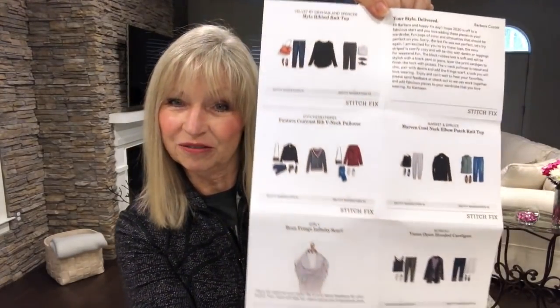Here's my invoice — I do not want to look at that! They also give you a style card to give you some ideas on how to style the items they're sending you. I've asked for no pants, dresses, or shoes because I am still recovering from surgery. I know, I'm tired of hearing it too — but hopefully next month, March, fingers crossed.